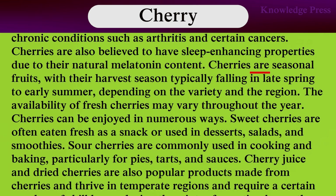Cherries are also believed to have sleep-enhancing properties due to their natural melatonin content. Cherries are a seasonal fruit, with their harvest season typically falling in late spring to early summer, depending on the variety and the region. The availability of fresh cherries may vary throughout the year. Cherries can be enjoyed in numerous ways. Sweet cherries are often eaten fresh as a snack or used in dishes, salads, and smoothies.